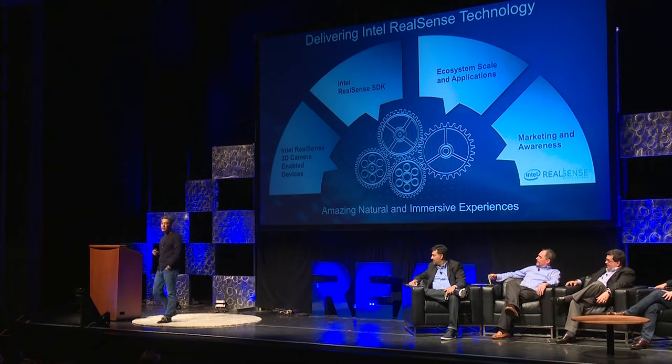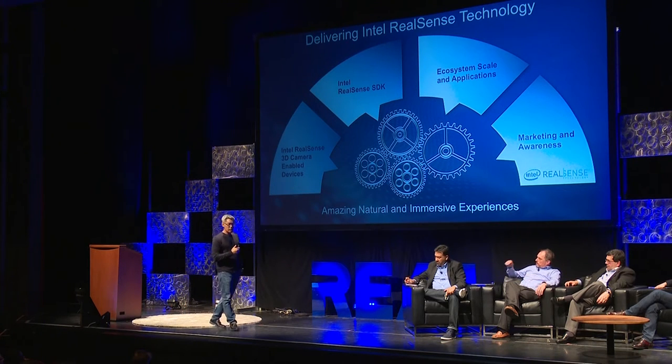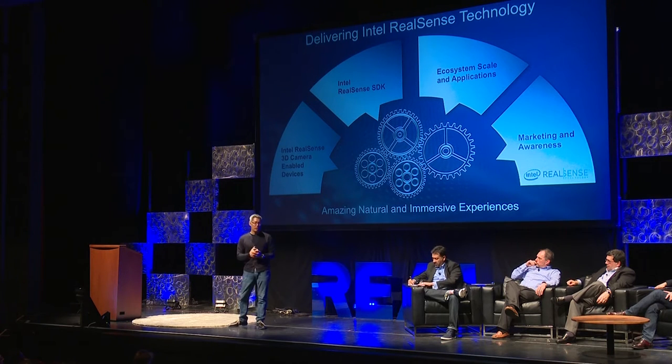Change is a hard thing. We started this journey for RealSense — we called it Perceptual Computing — about five years ago. We had this vision that we really wanted to change the way that devices see the world. We see the world in 3D; that's how we were born. But devices really were very limited.